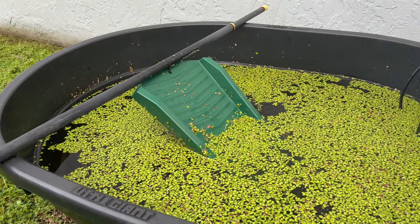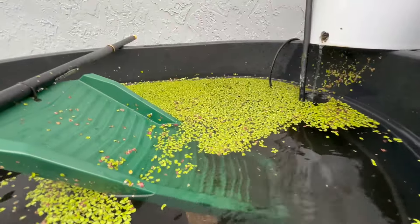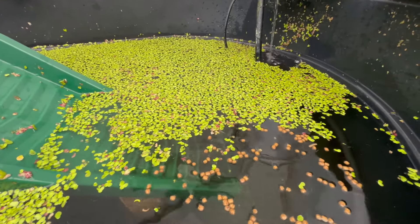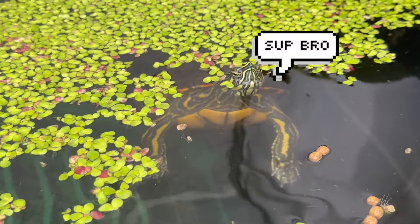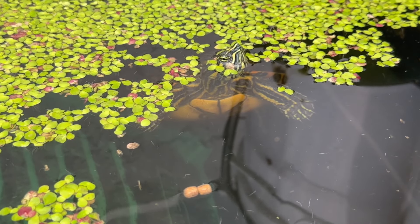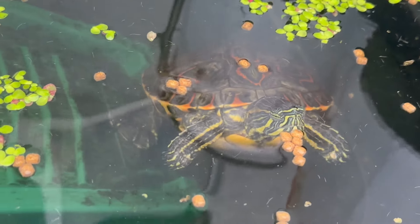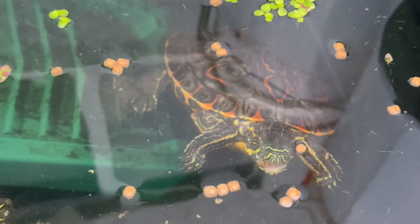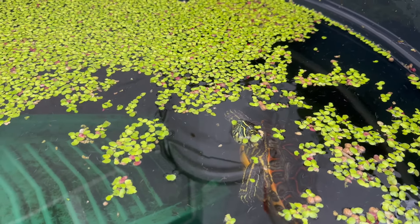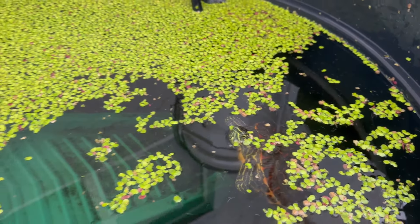Now we'll move on to my other turtle tub. We'll get some of that duckweed out of the way and give these guys some food. In this tub I have a Belize slider and two Mississippi map turtles. I've had them for about six years and they're doing great. The Belize slider is not shy at all, but the map turtles are pretty shy, so I'm going to leave these turtles alone so the map turtles can eat in peace — otherwise this guy will steal all the food.